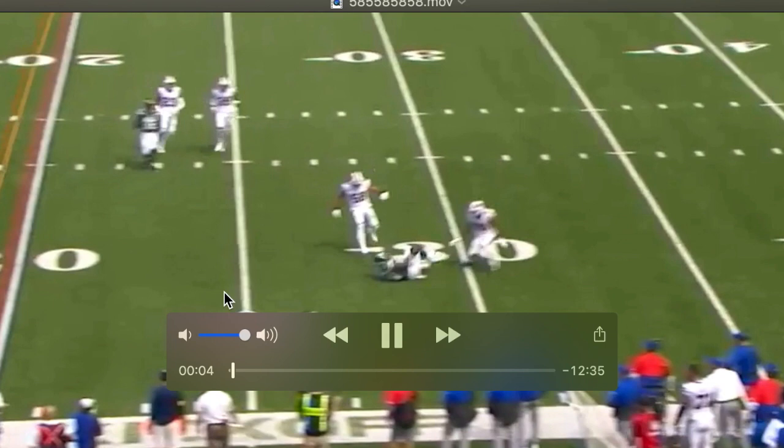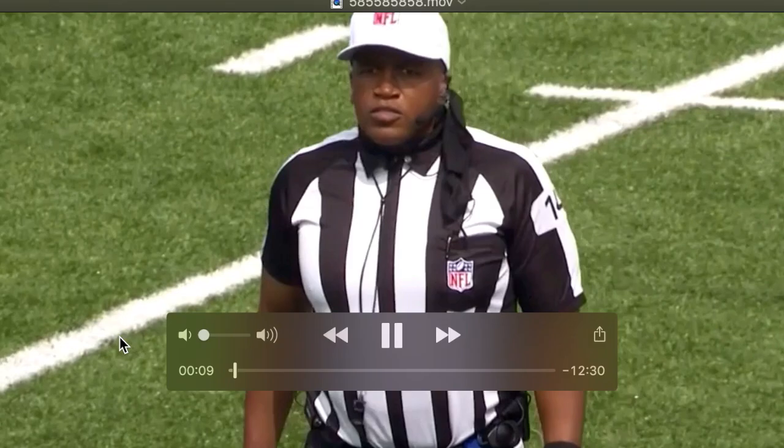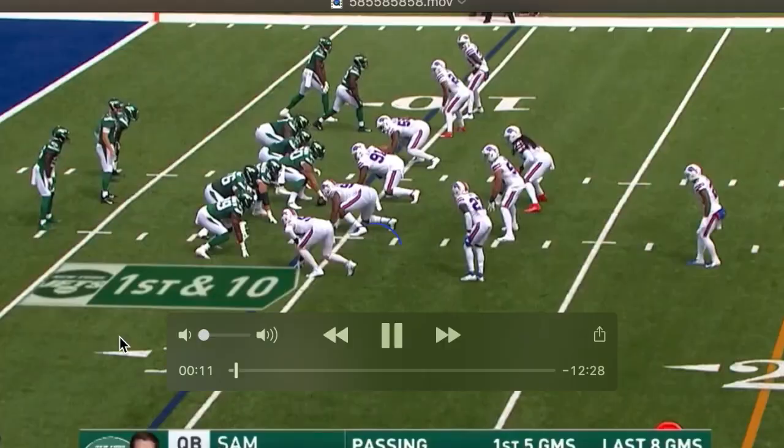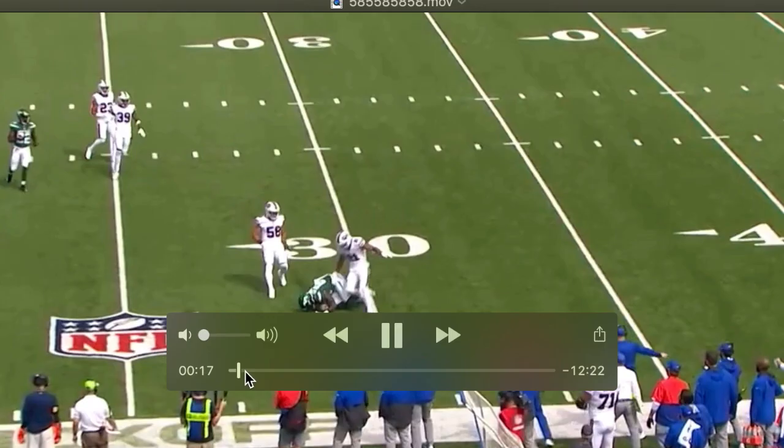Alright guys, welcome to another episode of a film review. Today we're going to review Mekhi Becton and see how he did in this game. He got a 77 PFF grade upgrade — this is after I recorded this. So let's begin. We're going to do pretty much every snap from the beginning of the game to the end of the game and see how he does on each pass rep.